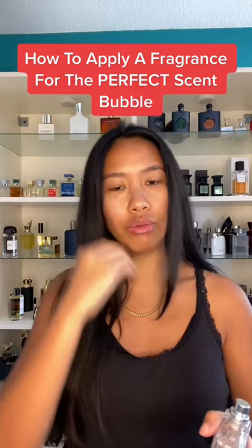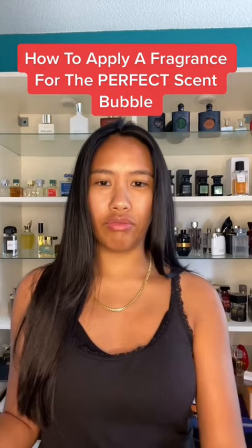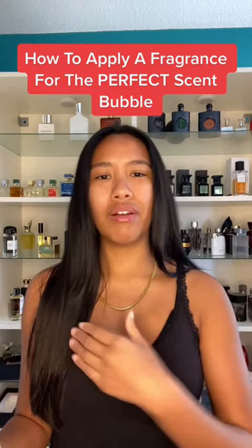I stopped spraying in this area just because, as I mentioned at the beginning of this video, I noticed that I was sometimes going nose blind to fragrances that I know last a long time. For me, this area and also the front of the neck — the skin here is very soft and sensitive. And you have to remember this is alcohol, so wearing fragrances here constantly.